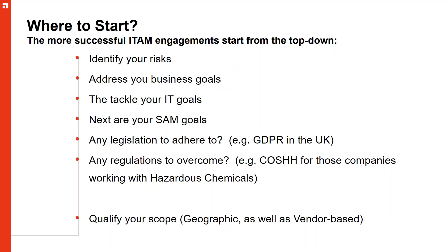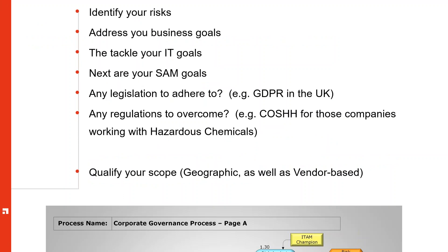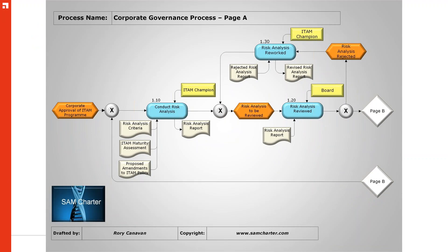Qualifying the scope is absolutely paramount. There are easier ways of engaging on this with practices and processes we can implement. SAM Charter has a series of processes available online. We have an ARIS model showing how to conduct a corporate governance process. The squashed hexagon represents the trigger; the blue oblong is an activity; shapes going into it are data inputs; data coming out is on the right. Stakeholders or departments involved are highlighted in a yellow box to the right, and any systems or applications called upon are on the left.